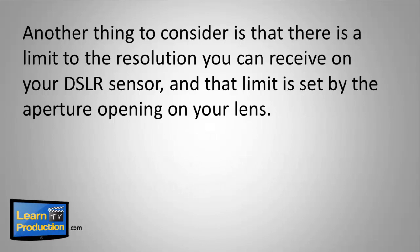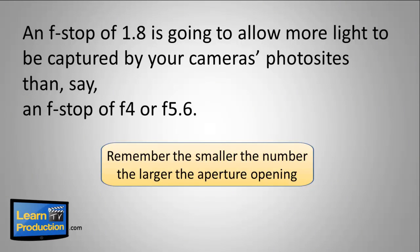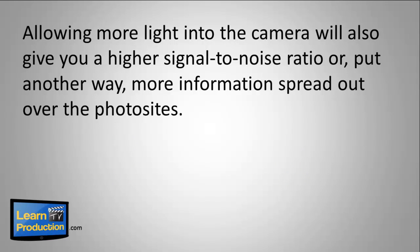Another thing to consider is that there's a limit to the resolution you can receive on your DSLR sensor, and that limit is set by the aperture opening on your lens. An f-stop of 1.8 is going to allow more light to be captured by your camera's photo sites than, say, an f-stop of f4 or f5.6. Remember, the smaller the number, the larger the aperture opening. Allowing more light into the camera will also give you a higher signal-to-noise ratio — or put another way, more information spread out over the photo sites.